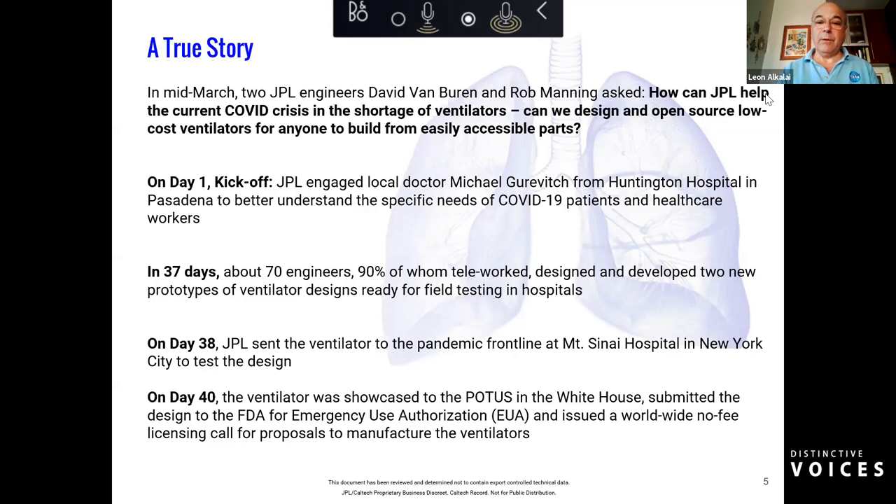The project started on Monday, March 16th — day one — with a kickoff where Dr. Michael Wurovich from Huntington Hospital in Pasadena came to JPL and gave a one-on-one introduction on how the lungs work and how a ventilator works with the lungs. He clearly described that this is a complicated system of machine and body working together as a single system, with many nuances to be studied.